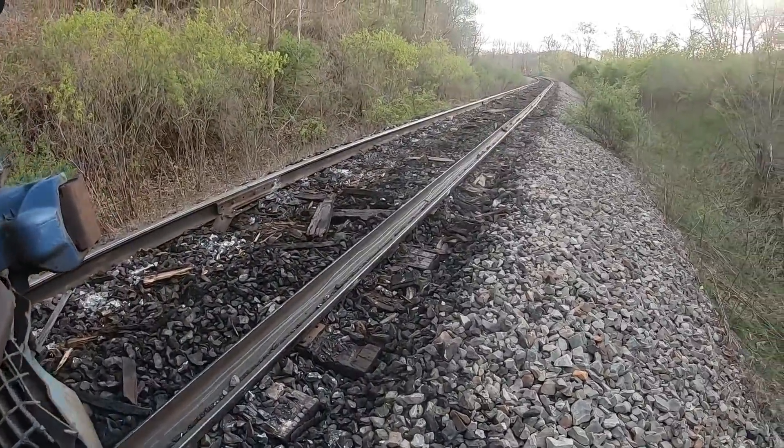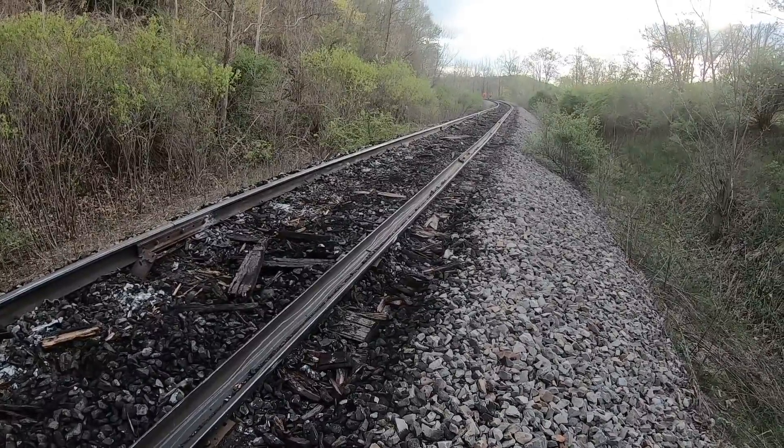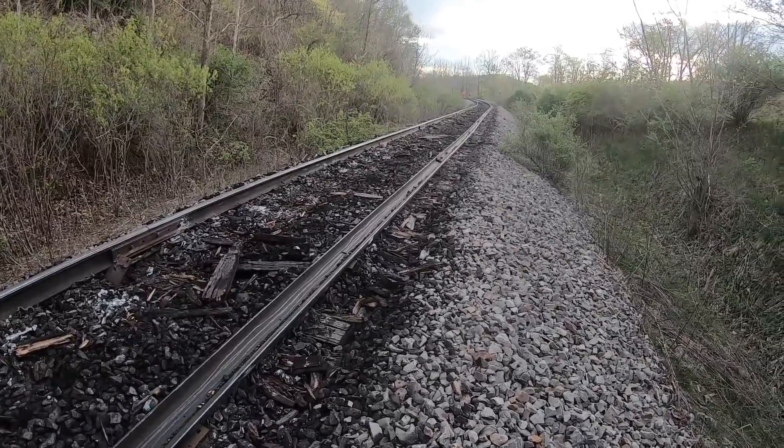Let's go up here in the curve and see what we can find out about what happened. The whole rail's rolled over.